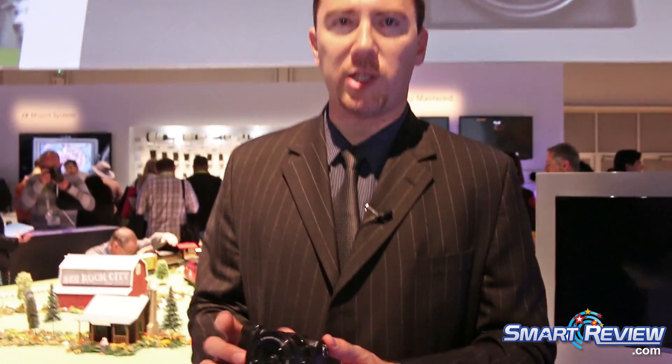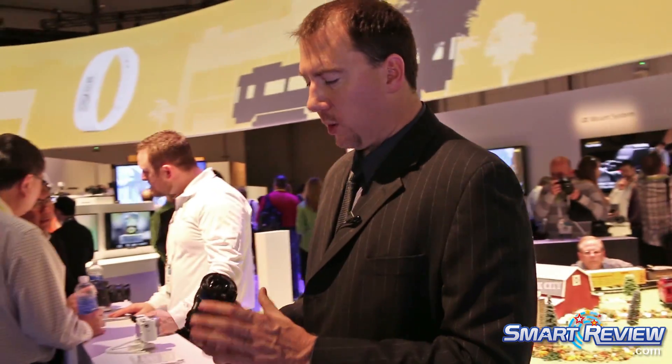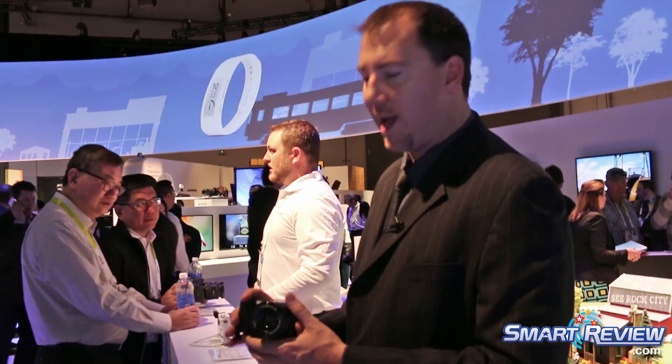That really helps anybody who's out shooting — let's say you have kids running around or you're shooting sports — you really don't get any missed shots. So look out for the new Alpha system cameras: the a5100, the a6000, and a few others that I'm going to show you in a few seconds.